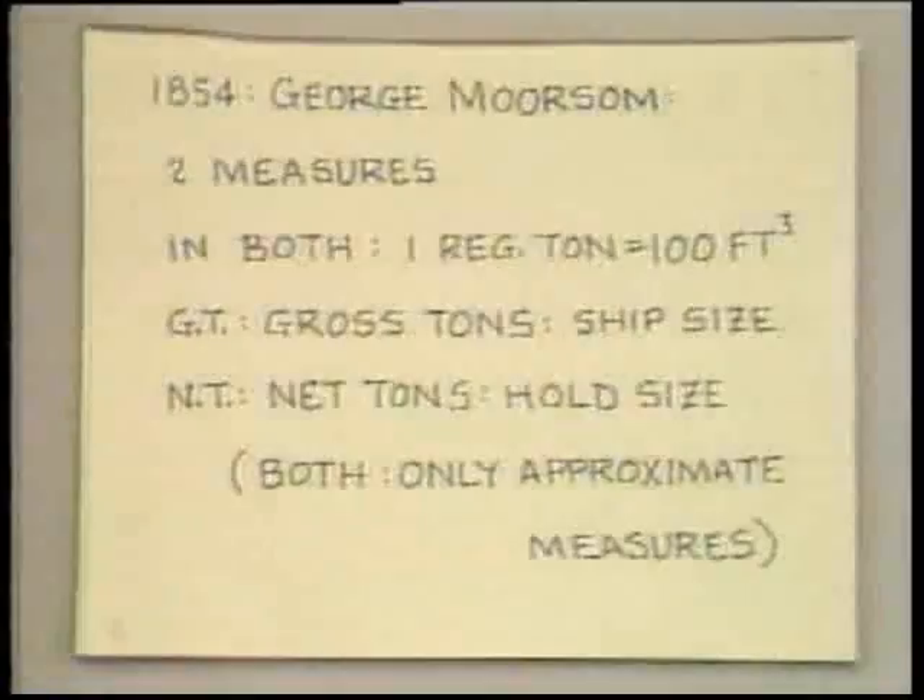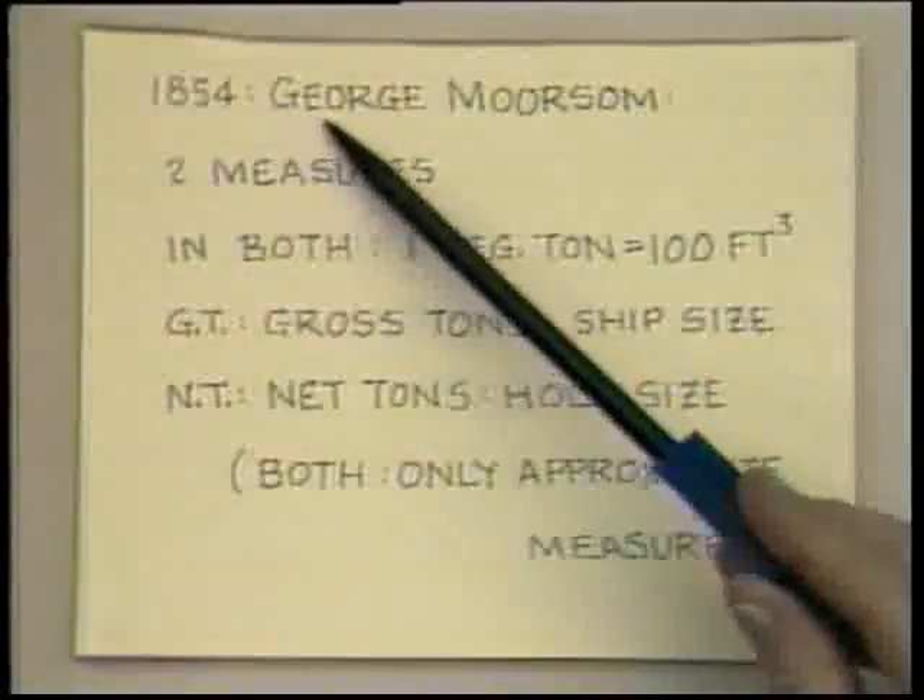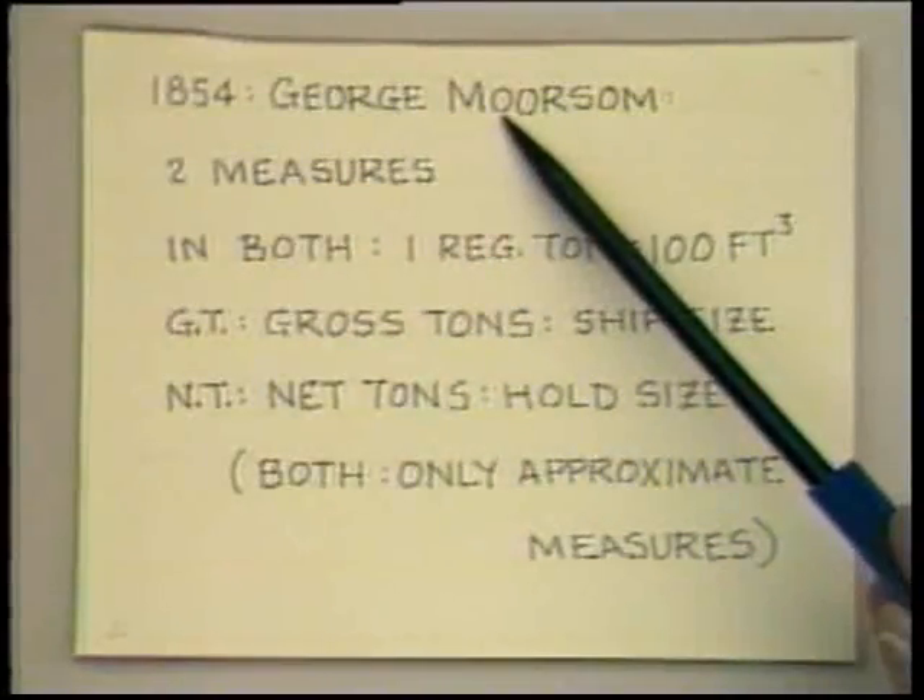Other misguided notions and variations followed. And 150 years ago, there was a widespread recognition that there was some need for reform. A British naval architect named George Moorsum, in 1854, proposed the system that has a direct impact on what we have today. His proposals were shortly adopted in England and then throughout the rest of the maritime world.